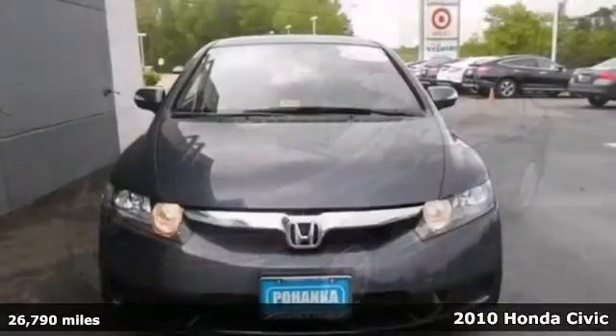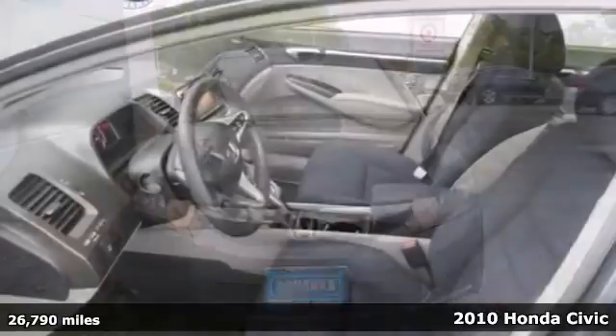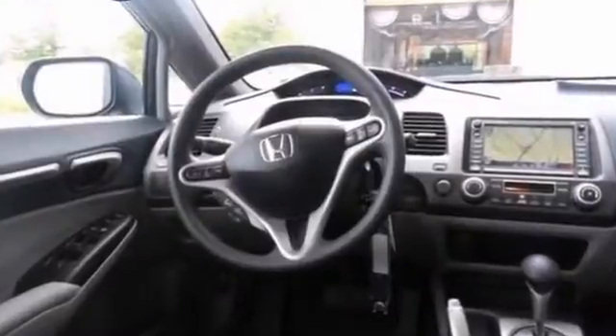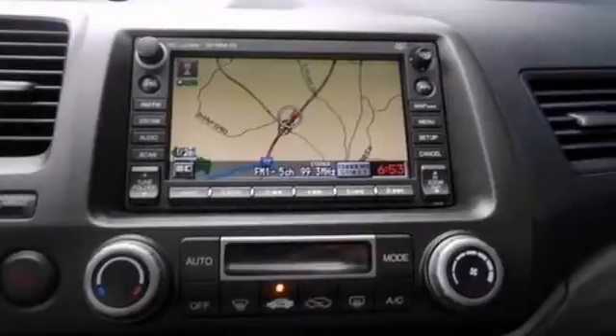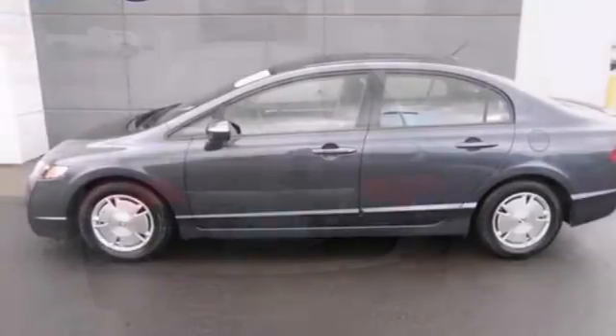How sweet is this beautiful one owner 2010 Honda Civic that comes certified. This means you get the reassurance of two warranties and plenty of other benefits. You'll get a Carvax buyback guarantee and it won't drain you at the pump with its awesome fuel economy. Features include navigation, steering wheel controls and four new tires.